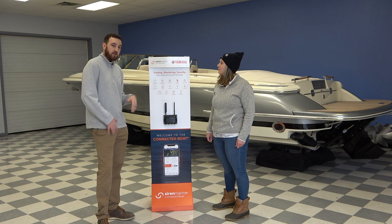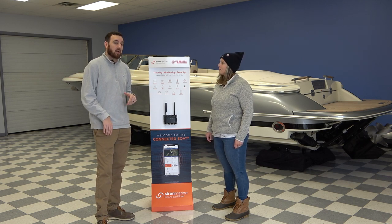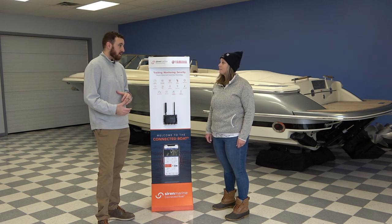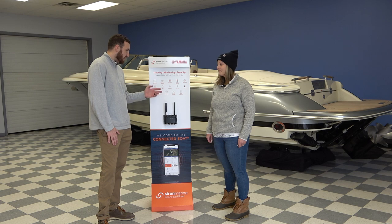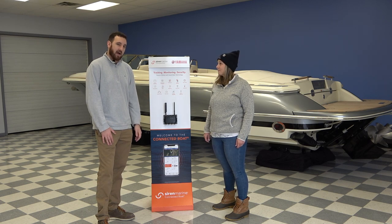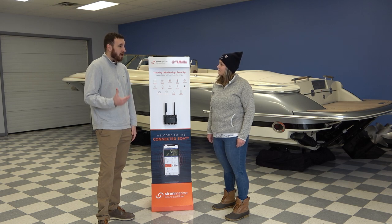Bilge — you can monitor your bilge and make sure it's working properly. It's obviously a very important part of the boat; you want to make sure the bilge is working and that your boat's not sinking. With that, you get a high water alarm that alerts you if you do have a lot of water in your boat.